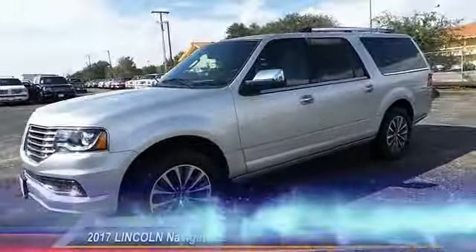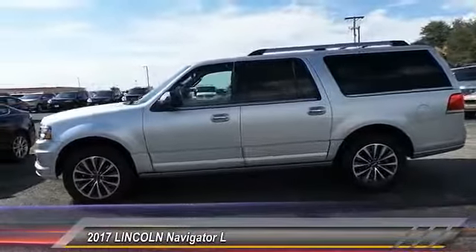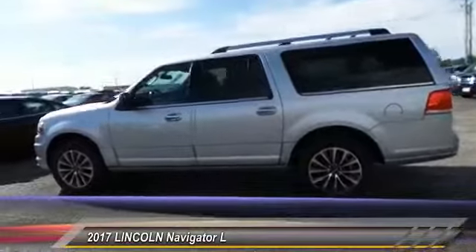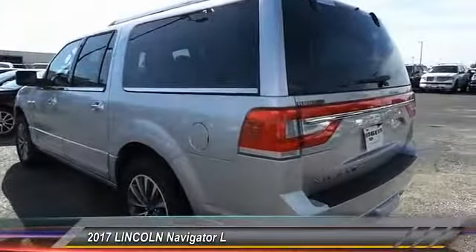The 2017 Lincoln Navigator L. The Lincoln Navigator L comes in either a rear-wheel drive or all-wheel drive option. This large luxury SUV offers a longer wheelbase than the standard Navigator.